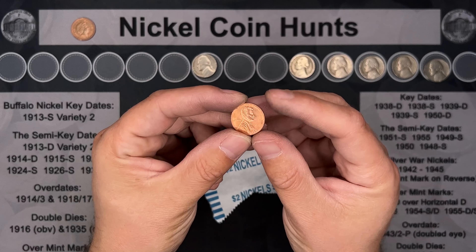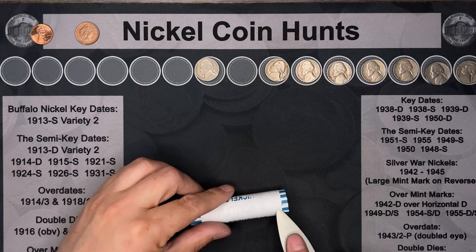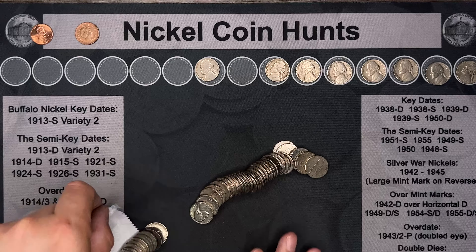And we've got a penny — unfortunately just a 2019 modern.